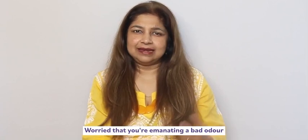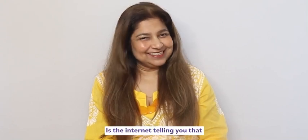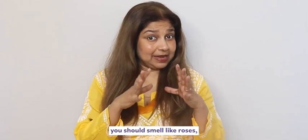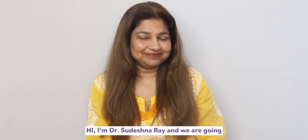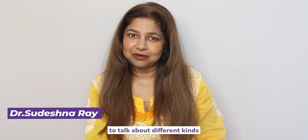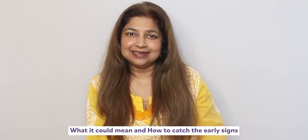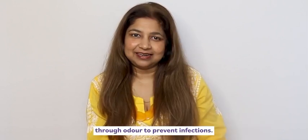Worried that you're emanating a bad odor from your intimate area? Is the internet telling you that you should smell like roses, lilies and jasmines down there? Hi, I'm Dr. Sudeshna Ray and we are going to talk about different kinds of vaginal odor or smell today — how to catch the early signs of trouble through the vaginal smells.